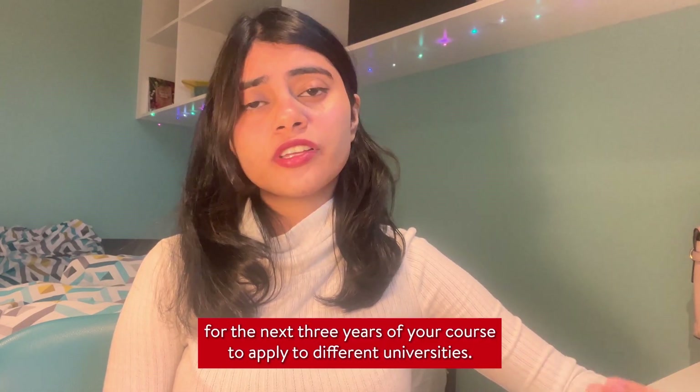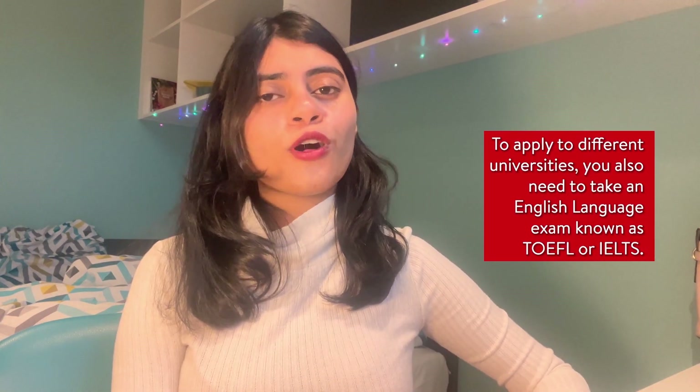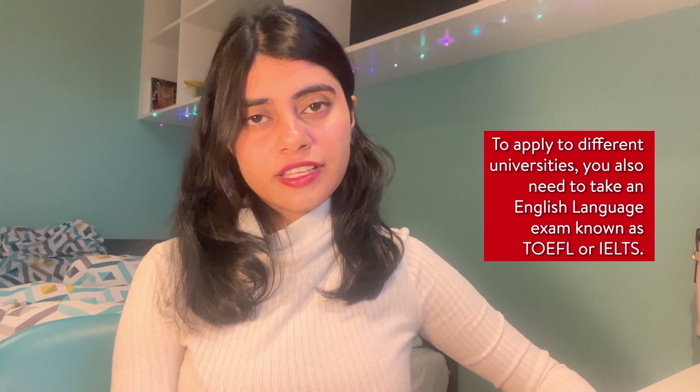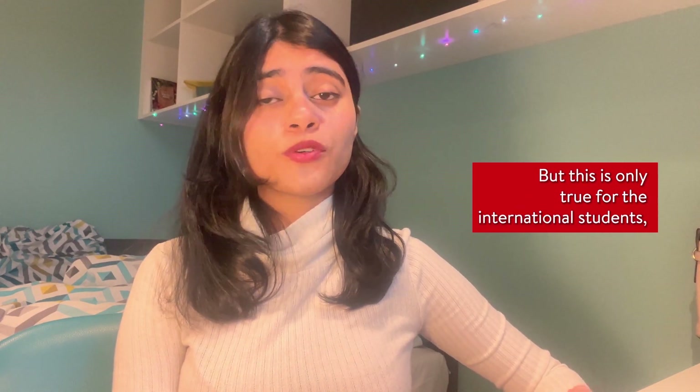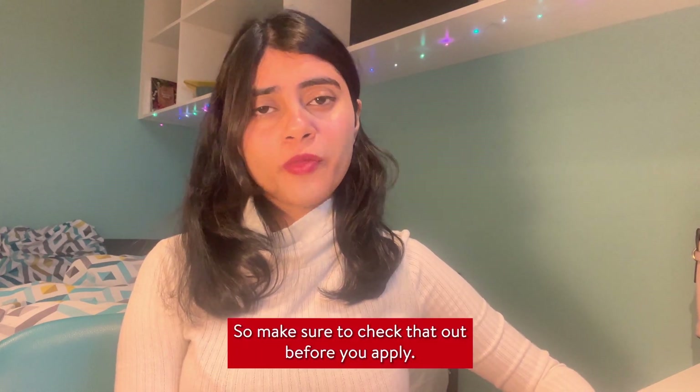To apply for different universities, international students also need to take an English language exam — either TOEFL or IELTS. Each university has their own requirement or cut-off score, so make sure to check that before you apply.